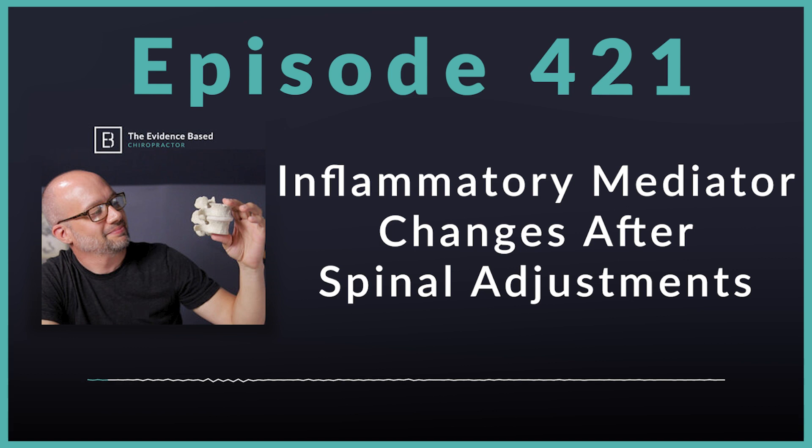Before we get started, I want to say a few words about Patient Pilot by the Smart Chiropractor. If you would like to see reactivations come into your practice, let me just bottom line it. If you have hundreds, if not thousands of people on your email list — people that you've previously taken care of — and you're not reaching out to them on a consistent basis, you're just missing opportunities.